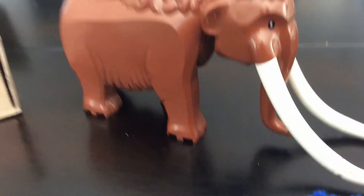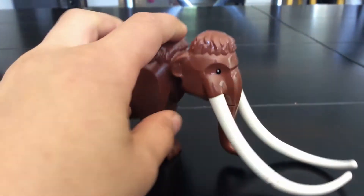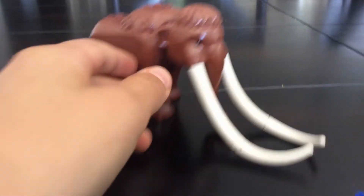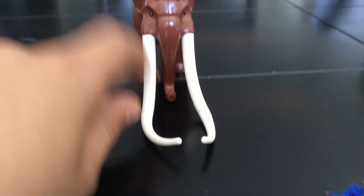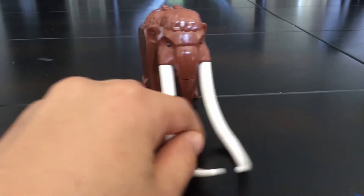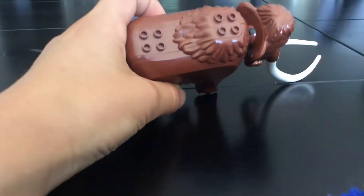I'll start biggest to smallest. Let's start off with the Lego Mammoth. The Lego Mammoth is a really good build. We have these detachable tusks — there's two on each side. It's really cute all together. I love the hair. You can put some stuff there and the tail's cute.